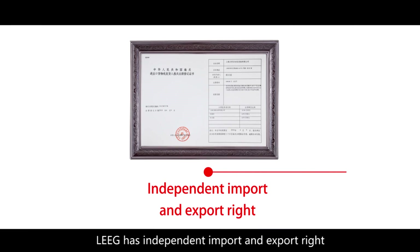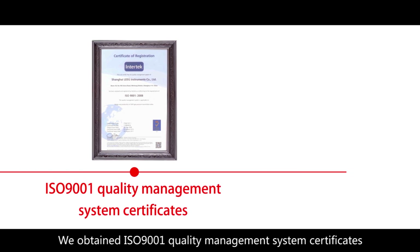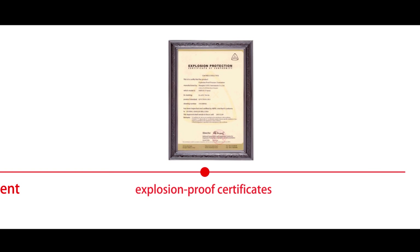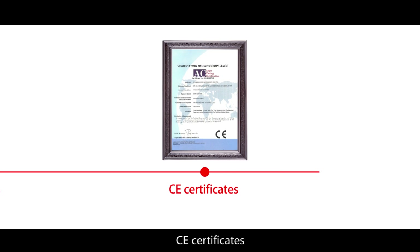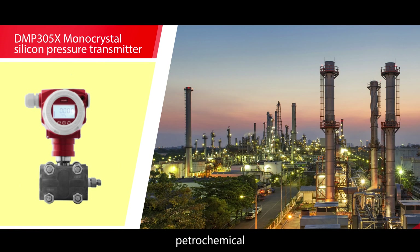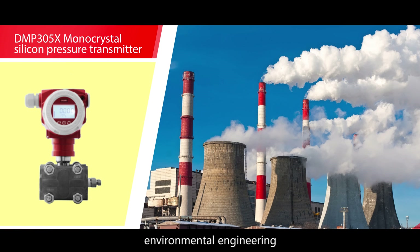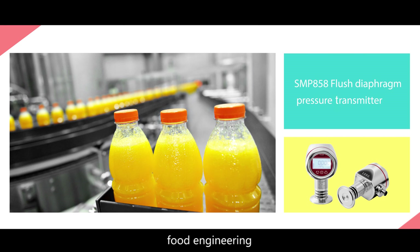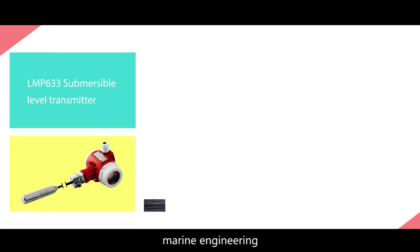Leek has independent import and export rights. We hold ISO 9001 Quality Management System Certificates, Explosion Proof Certificates, CE Certificates, CMC License, and Design Pattern Certificates. Leek's products are widely used in Petrochemical, Natural Gas, Environmental Engineering, Pharmaceutical Engineering, Food Engineering, Hydraulic Engineering, Marine Engineering, Mechanical Engineering, and Fluid Equipment industries.